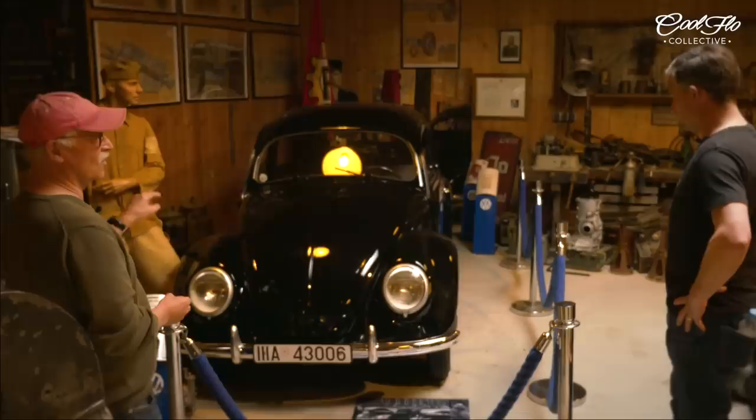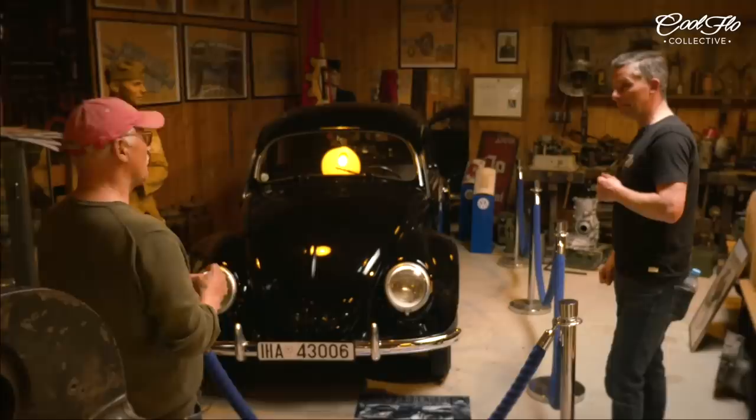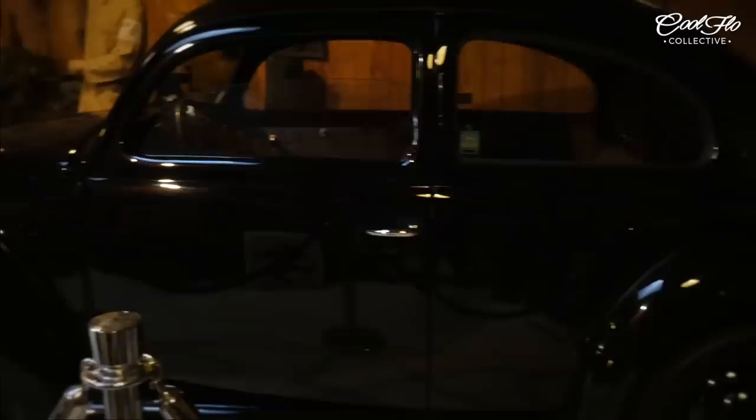So this is the only one in a private collection. How many are in existence? There are three in existence: there's number three which is in the Autostadt, but which is not so original as this one, and there's a convertible from Adolf Hitler which is not restored, somewhere in Wolfsburg — VW has that one and nobody is allowed to do anything with it.